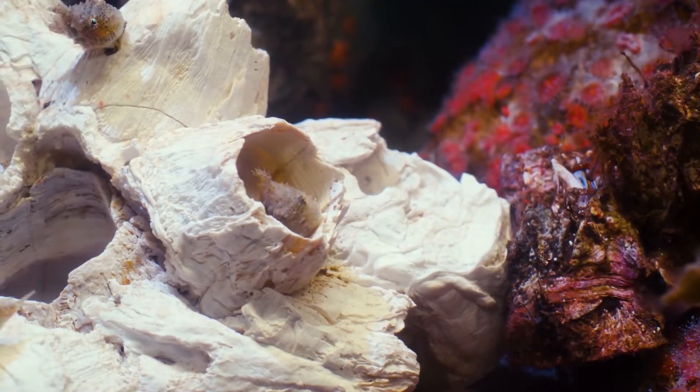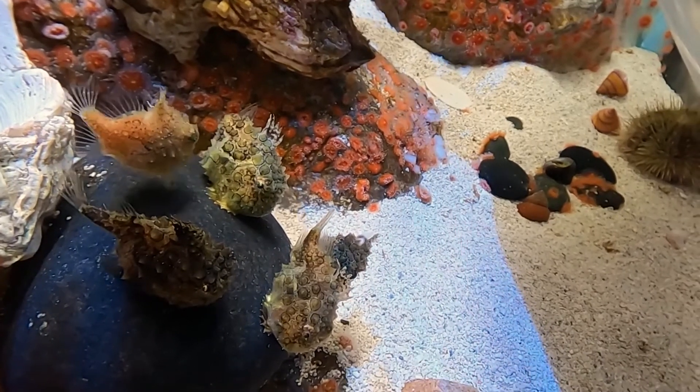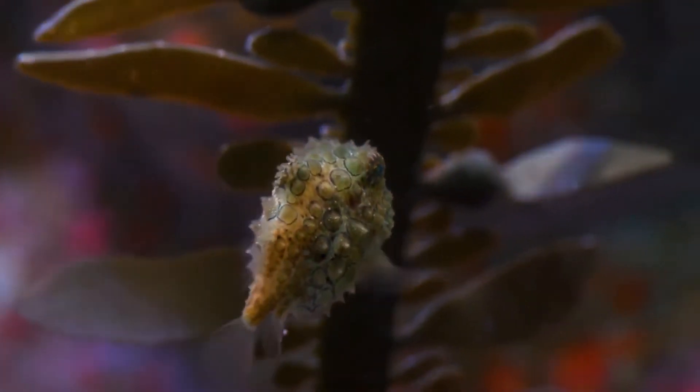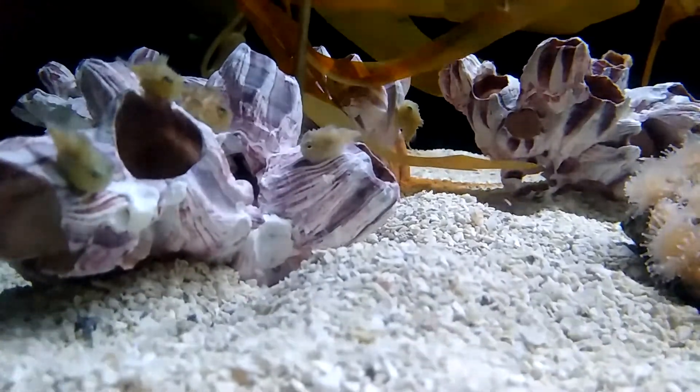This allows them to stick to things like rocks, eelgrass, and algae. They feed on animals like worms, crustaceans, and mollusks.